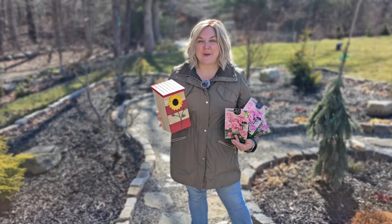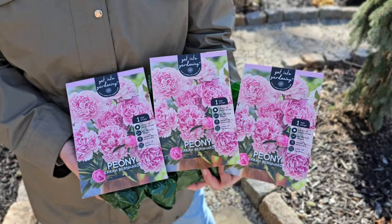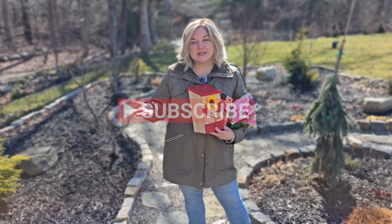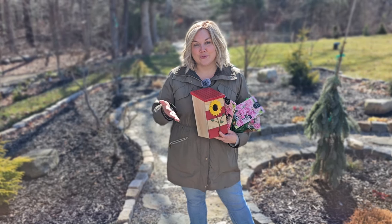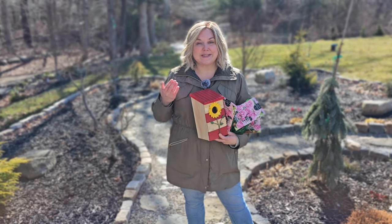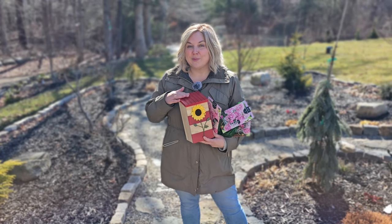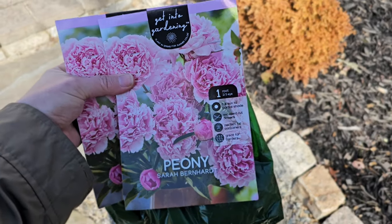Here's what I'm giving away: this adorable King's Yard birdhouse and three Sarah Bernhardt bare root peonies. To win is really easy — all you have to do is subscribe to my channel. Only about 15% of the people who watch my videos are actually subscribed, and it's free. The second step is to like this video, and the third step is to leave a comment below. I'm going to choose four winners — one for the birdhouse and one for each of the bare root peonies — in about a week.